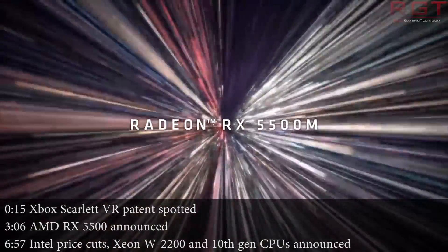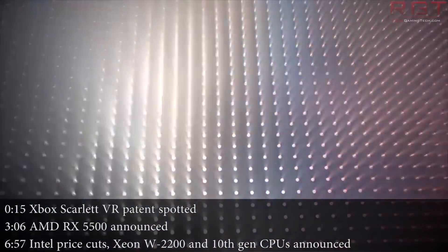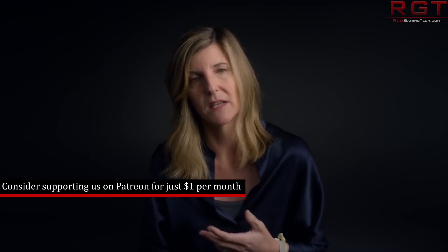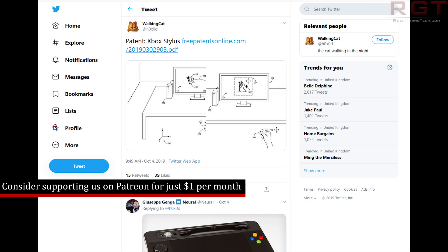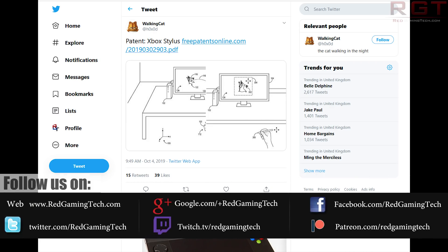Today we're going to start things off with some news regarding Xbox Scarlett and the potential for VR. We have two patents which have been unearthed. As always with patents, do take these with a pinch of salt, because while these patents are undoubtedly legit, that doesn't necessarily mean we'll ever see an actual product hit the shelves. These were discovered by Twitter user Walking Cat and basically describe a six degrees of freedom input device as well as a virtual reality floor mat.